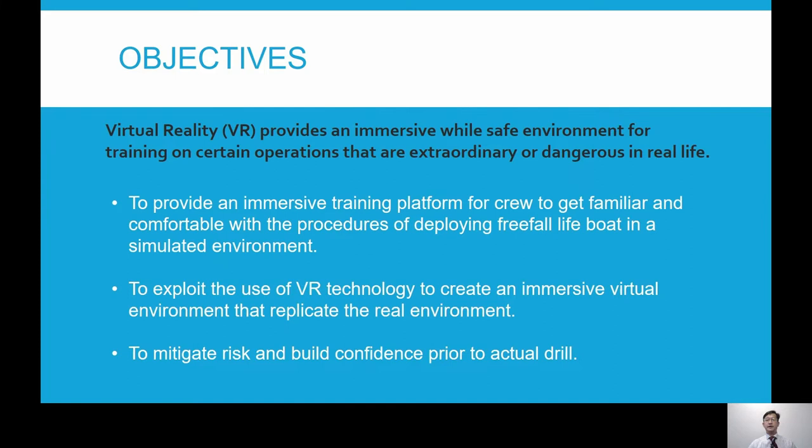Virtual reality provides an immersive environment that is safe and close to the real environment. We'd like to create this environment for our students to get familiar with the procedures involved in the launching and recovery process. By going through the process repeatedly, they will get familiar with the operations, which will help them build confidence in the actual operations of the lifeboat.